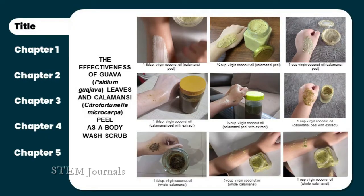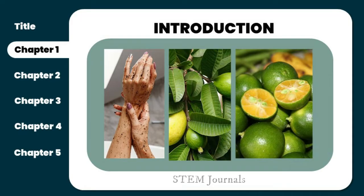Guava leaves can be used to treat inflammatory acne, scars, and uneven skin tone, since they have antibacterial characteristics attributable to active ingredients which help fight skin infections. Kalamansi is high in vitamin C, which is a powerful antioxidant and aids in the formation of collagen in the skin, responsible for the skin's firmness and suppleness, as well as the removal of dark spots because of its strong acid content.